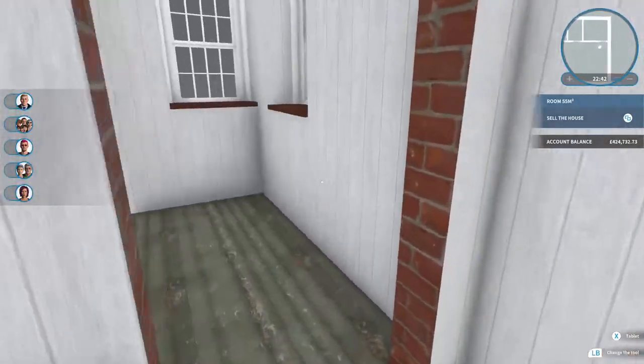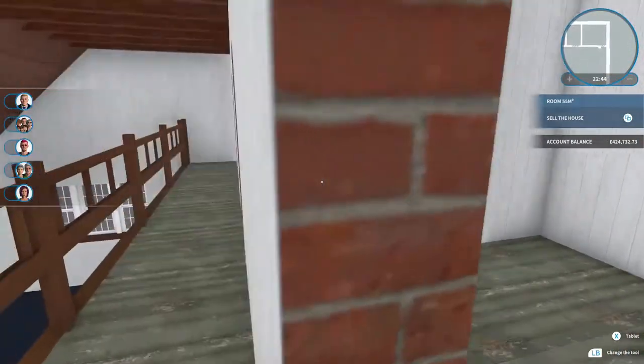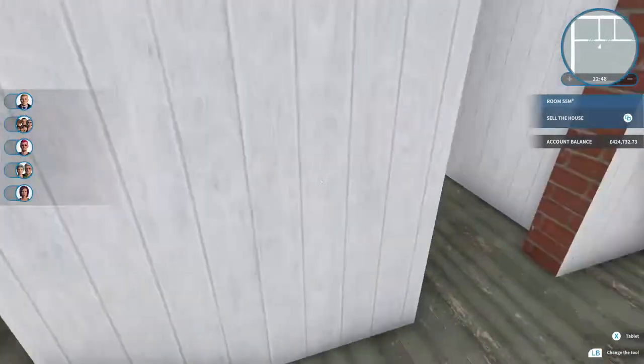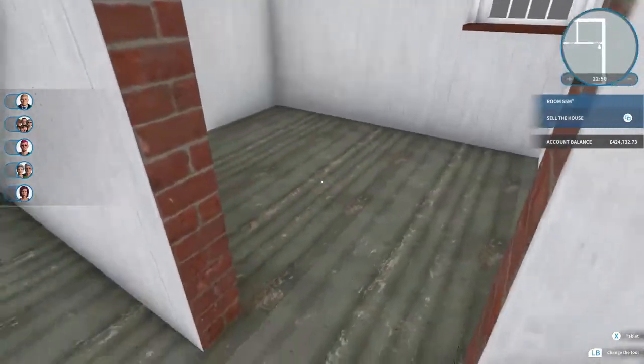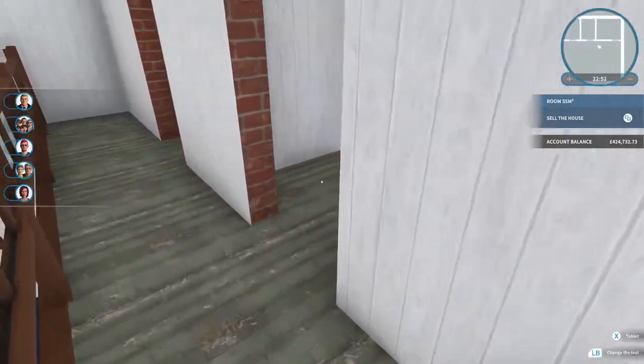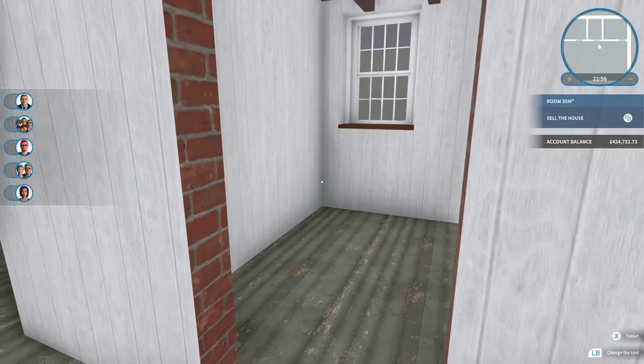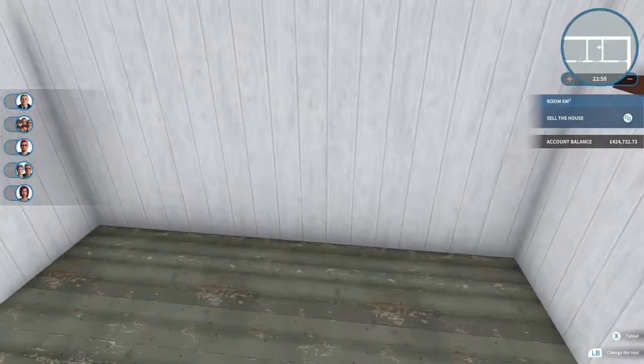So that's what we're going to do today. We're going to sort out knocking through the walls and sorting out the en-suite, and maybe one of the bedrooms. If we've got time I'll do both, but we're going to focus on the en-suite first. I hope you enjoy it — if you do, like, subscribe, notification bell, you know the drill by now.